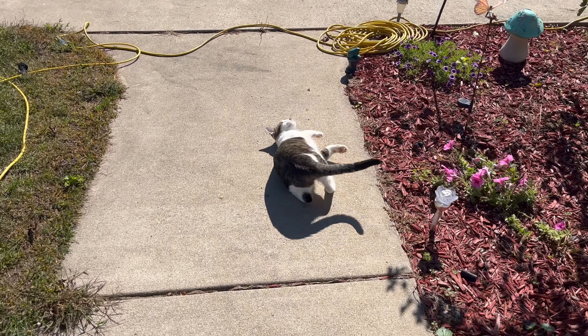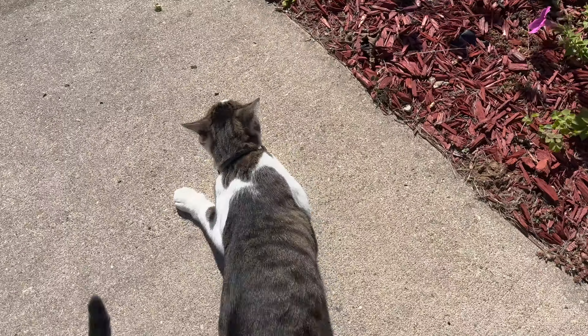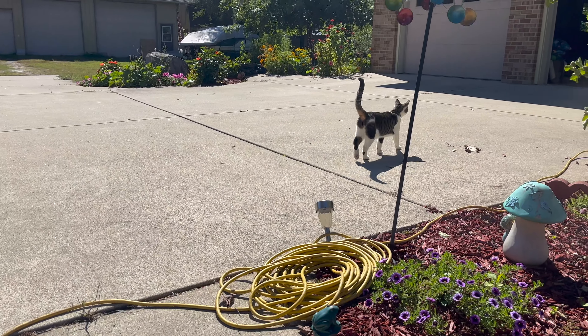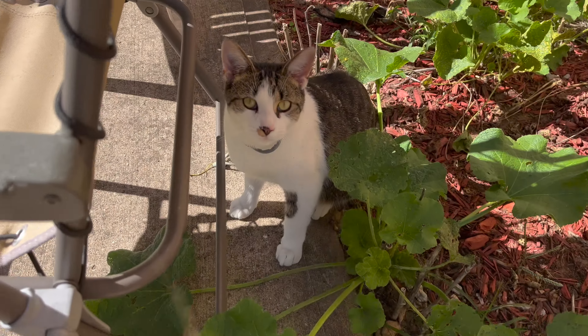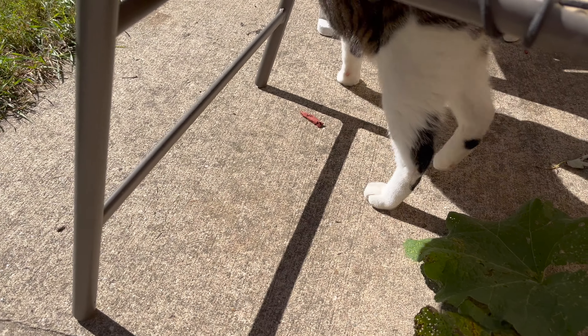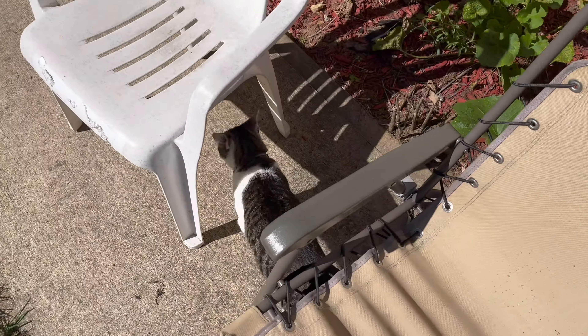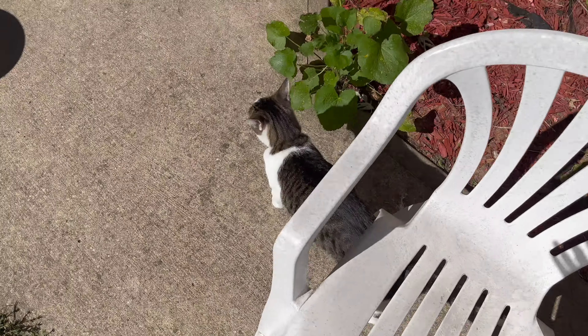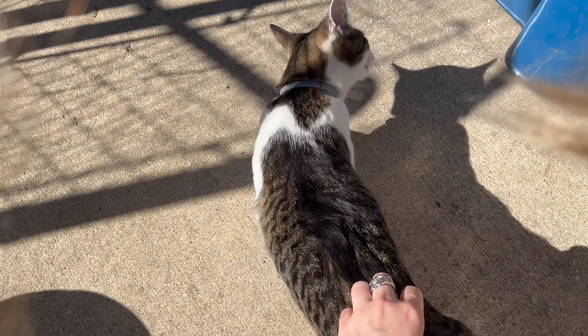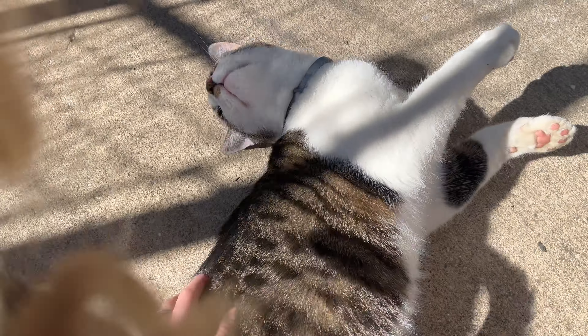Max, how are you? Oh my goodness, I was gonna pet you — come back, come back baby! Oh little Max, how are you honey? Sometimes he's kind of funny when he's outside and doesn't want to be pet, but when he's in the garage he loves it. Oh, but he's loving it now!